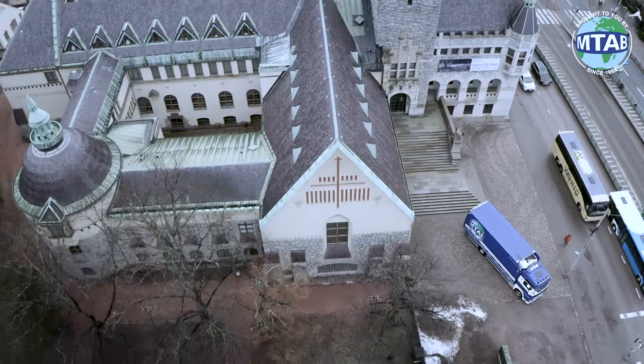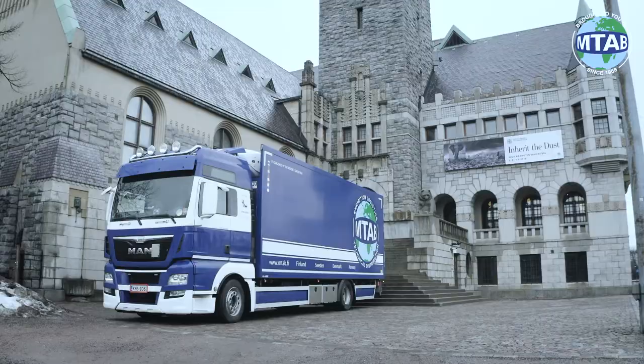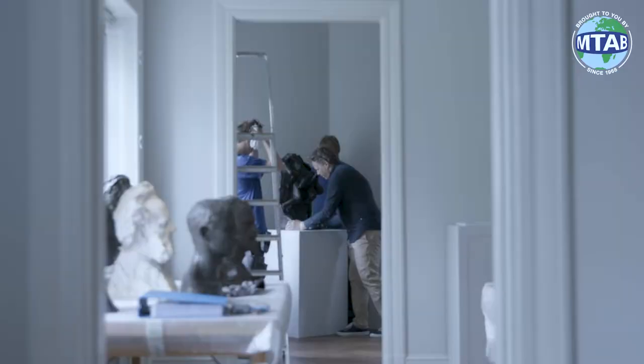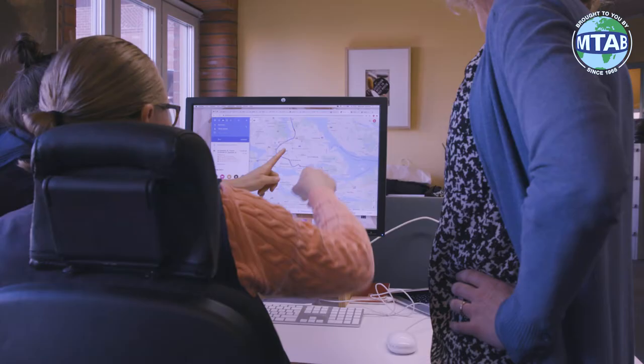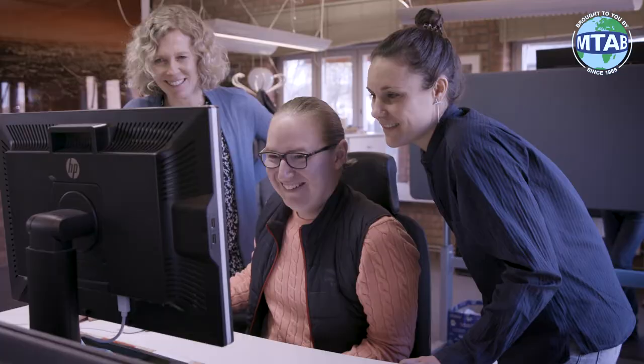Fine Art Logistics is the result of a close and long-lasting collaboration developed together with our customers in the art, gallery and museum industries. Through our global network, we manage large and small assignments all over the world. We custom design a secure and effective solution for your needs.